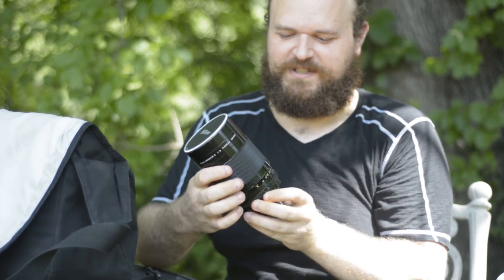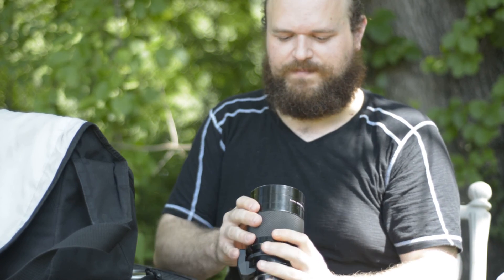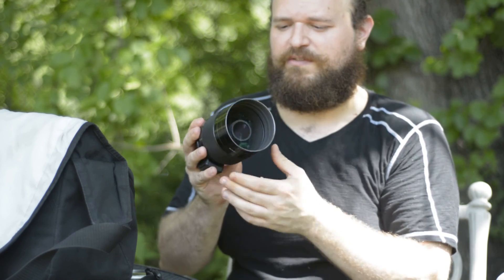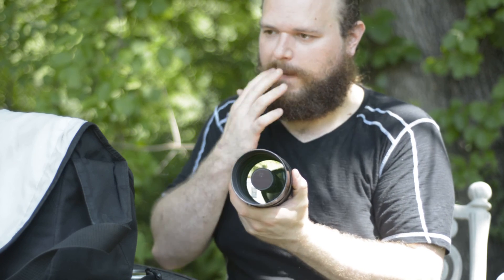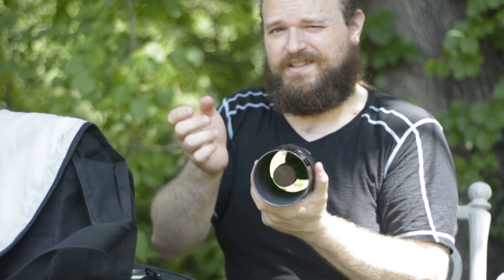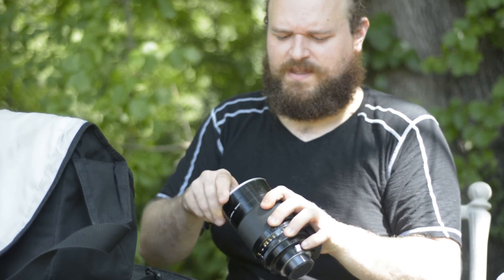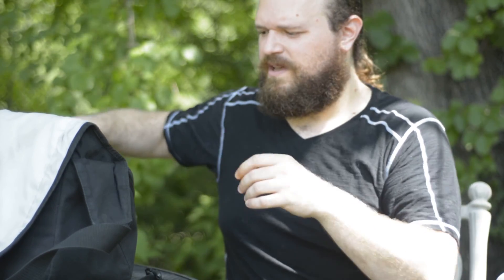This is a very interesting one — a 500 millimeter f/8 constant, fixed aperture, so it only shoots at f/8. It's a reflex lens, a mirror lens, as opposed to a refracting lens, so it reflects light back onto the sensor. Very cool bokeh, very interesting looking. I have a shot I'll link to on Flickr that I did with this lens.